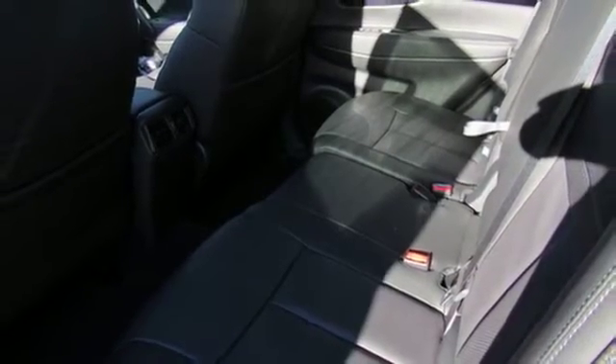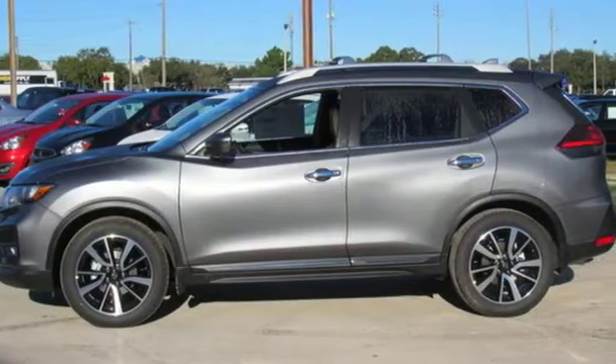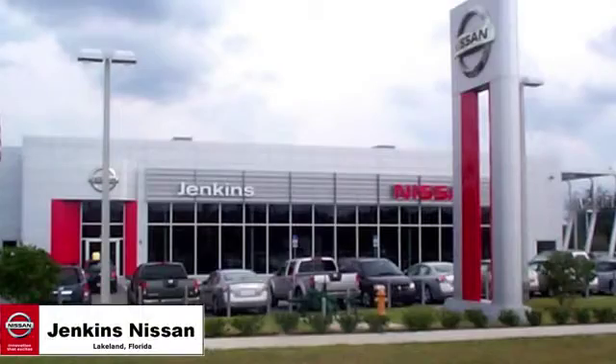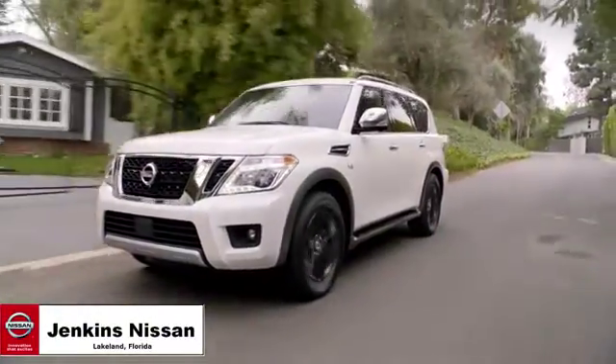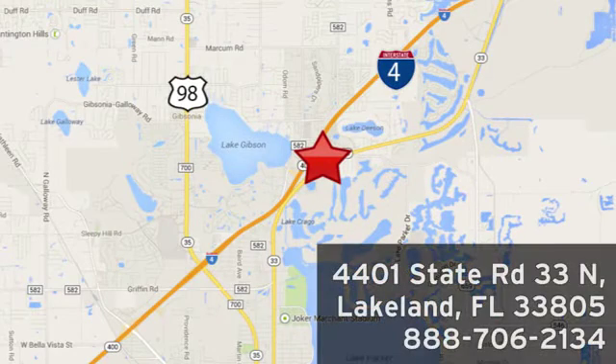Nissan excites the senses so you can enjoy the journey. See it for yourself when you take it for a test drive. Jenkins Nissan, where the deals are real, or visit us in person at 4401 State Road 33 North in Lakeland, Florida.